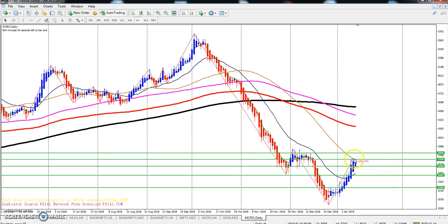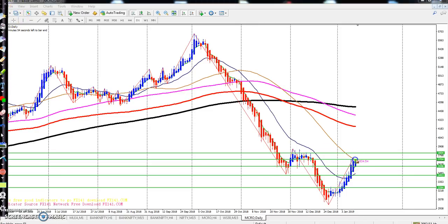Yesterday I said the market will go up to around 3704, and I gave that resistance line - exactly they've reached that level. From this area I think they may give a retracement near 3450 on the daily. You can see from the 50 moving average they are placing a strong resistance.